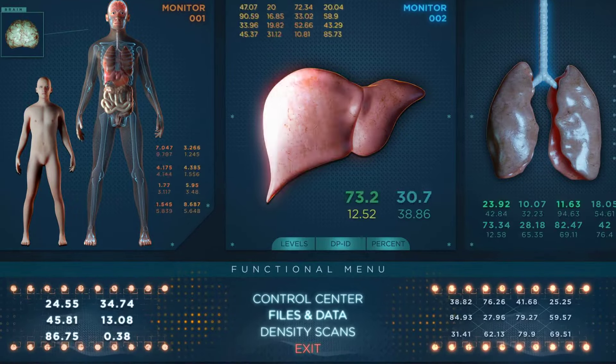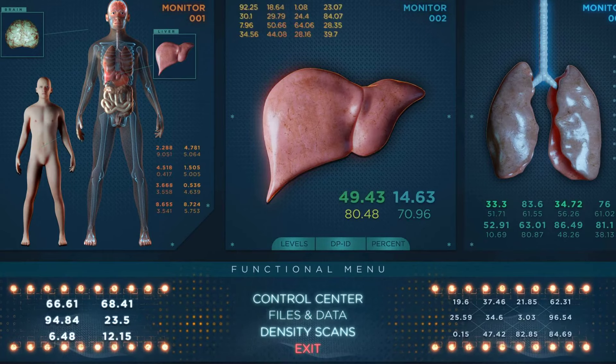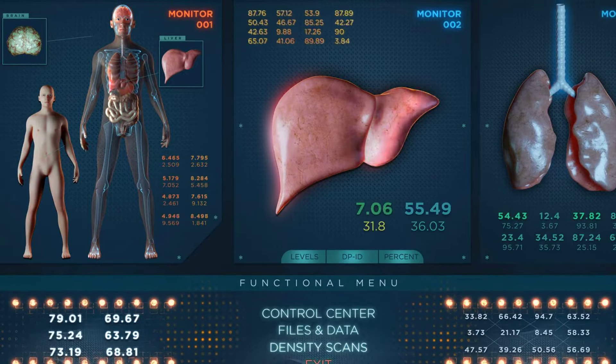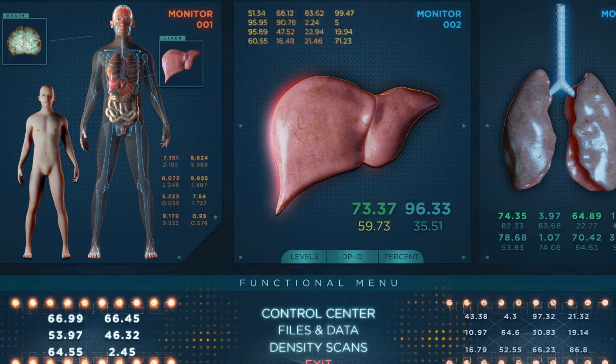Loss of appetite or sudden weight loss can be indicative of liver issues. The liver plays a crucial role in metabolism and digestion, and when it's not functioning properly, it can lead to a decreased desire to eat and subsequent weight loss.